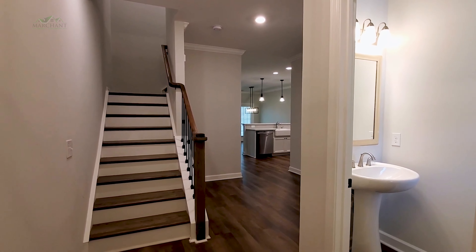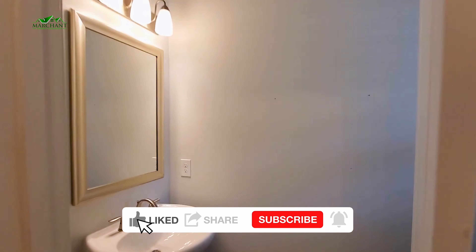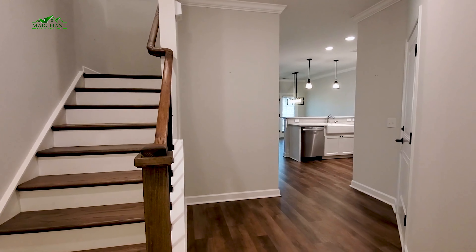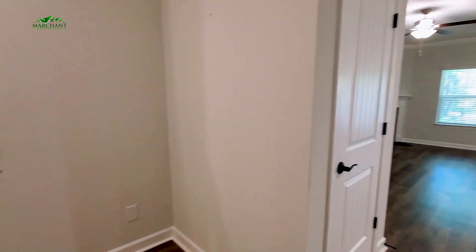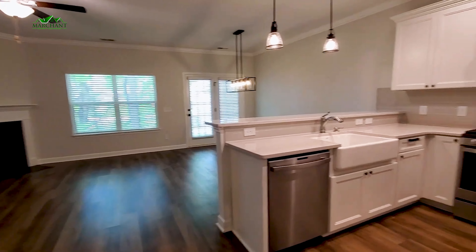Alright guys, so here we are at the entry. Beautiful entryway here. Just as you come in the door, you're going to have a guest bath with a beautiful pedestal sink right in your entry. Just beyond that, you'll see your staircase that goes upstairs — three bedrooms, two full baths, plus your laundry, all upstairs. I love this entryway — you've got a nice little drop zone area, maybe some seating or furniture to hold your keys and things. Just beyond that, you're going to have your garage, single car garage access.